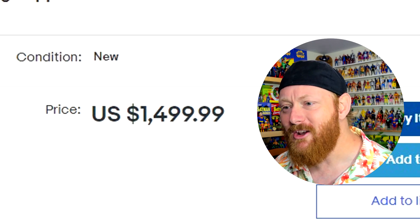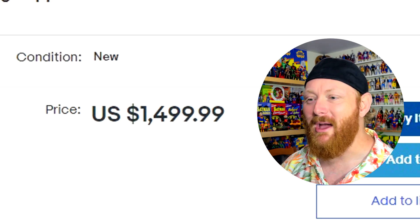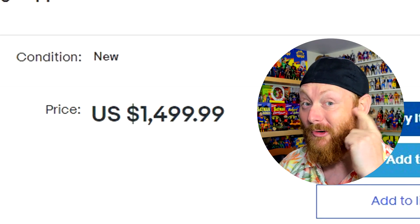Who are they kidding? We know that is $1,500 — just because you took a penny off, you're not fooling nobody. A bit too pricey for me and really not the kind of thing I would display in my room, unless I found them at an old yard sale for a couple dollars a piece.